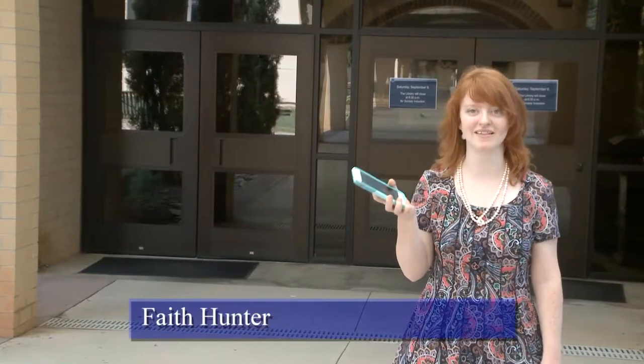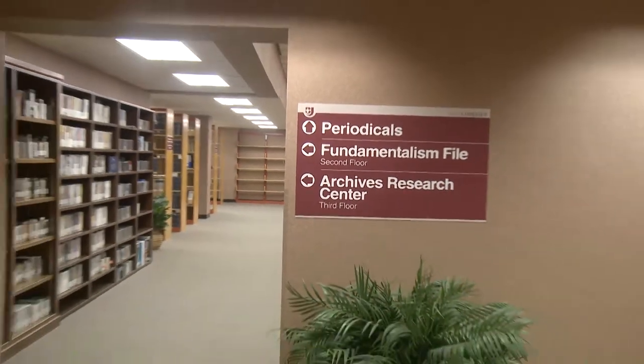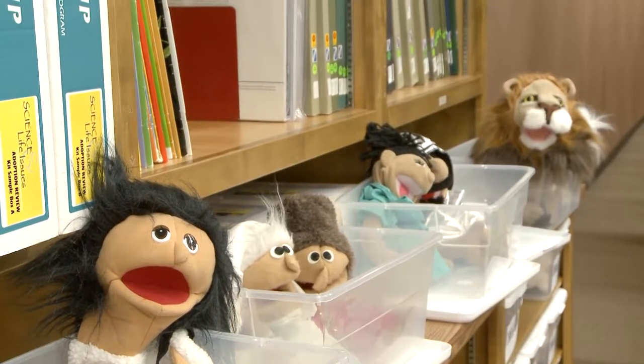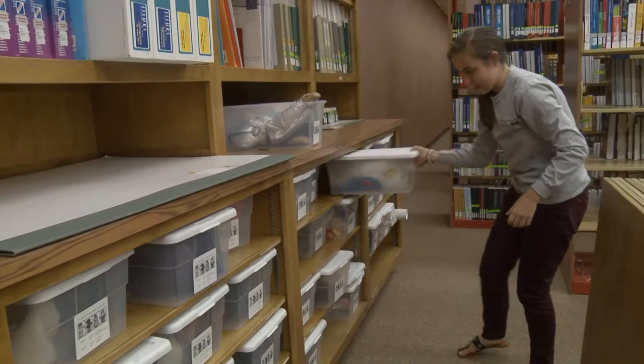You don't just use your phone for calling your mom and dad, and you can use the library for more than just storing some dusty books. This summer the Mac library updated its periodical room and brought up some cool items from storage. So whether you're looking for some magazines to read or you need some puppets for a local children's event, the Mac library works for you.